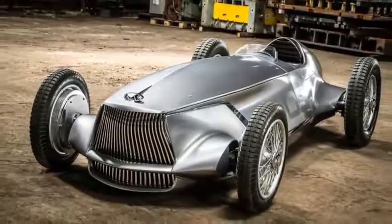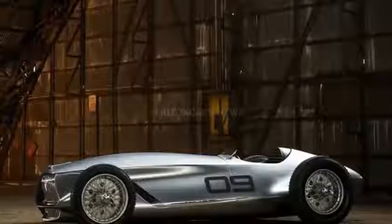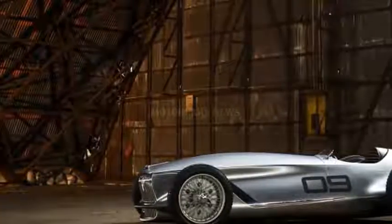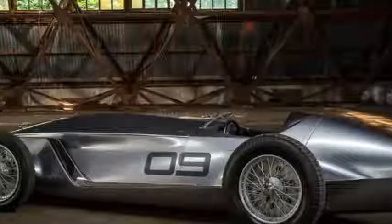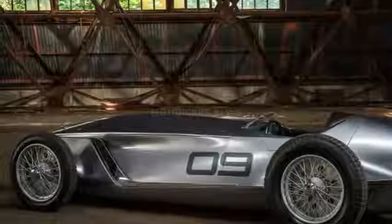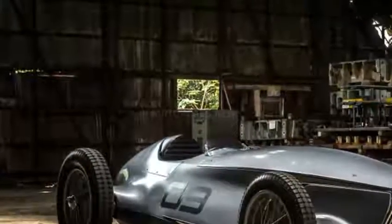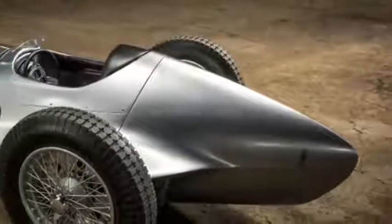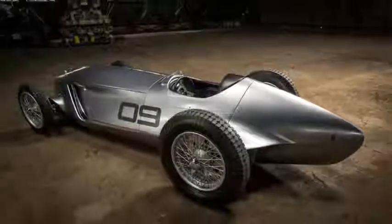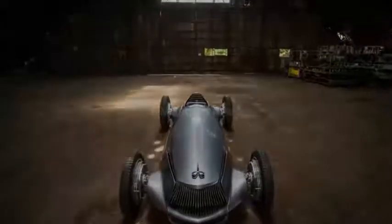The handmade steel body rests on a steel ladder-frame chassis. The front suspension uses a leading-arm rigid axle with transverse leaf spring, while the rear uses an Avion axle, also with a transverse leaf spring. The Prototype 9 also uses old-school hydraulic rotary-type dampers. There's no power steering and no brake booster for the four-wheel disc brakes.